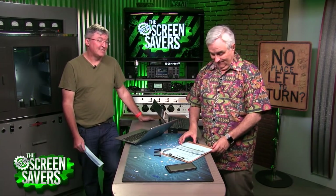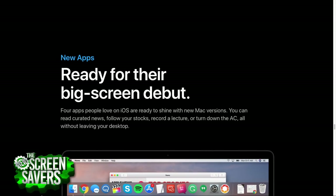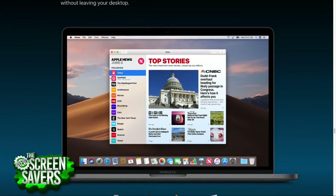The big Mac announcement was that four iOS apps are coming to macOS Mojave, and next year developers will be able to bring iOS apps to the Mac with minimal effort. There are way more apps on iOS than the Mac, which is huge — though I think this is potentially the worst thing that could happen to the Mac.